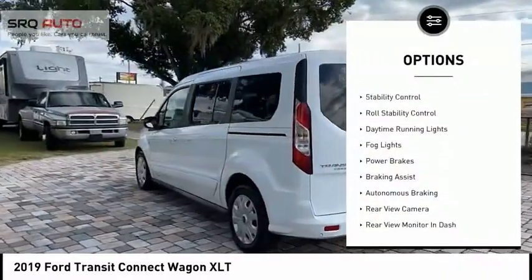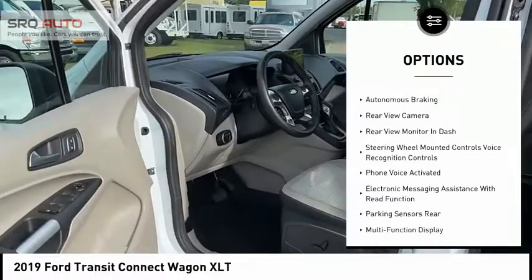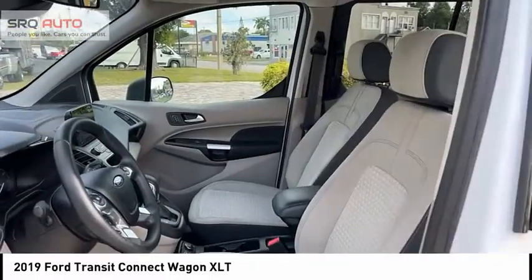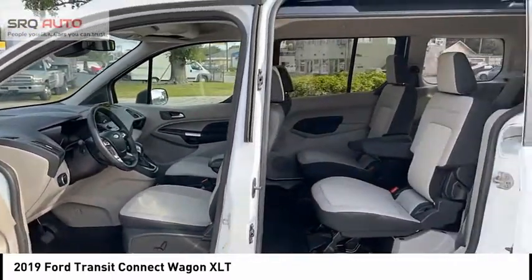Power windows with safety reverse, traction control, stability control, roll stability control, daytime running lights, fog lights, power brakes, braking assist, autonomous braking, and rear view camera.